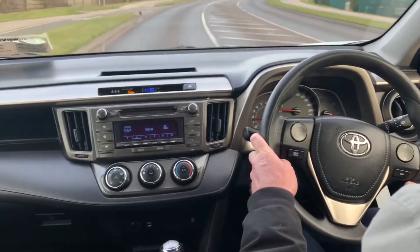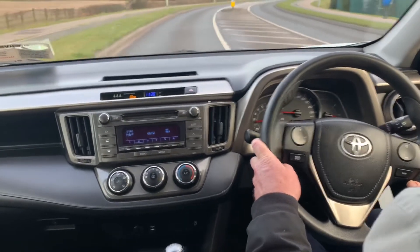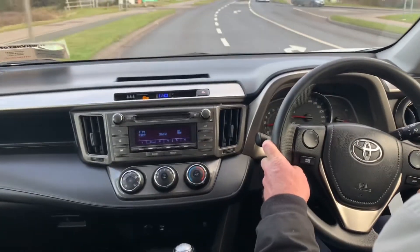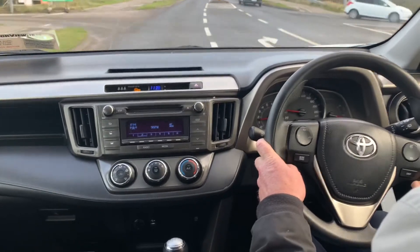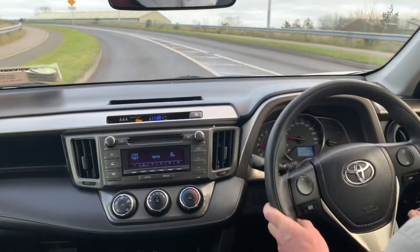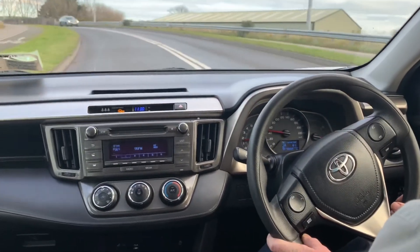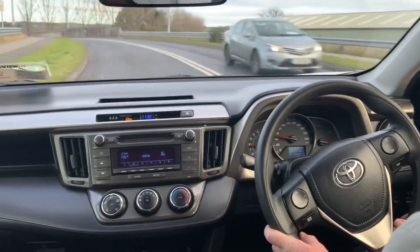It is NCT'd until September 2022. Like all our cars, this comes fully serviced and sanitised. We are now offering online valuation of your current car for trading, and offering a click and collect service. Thank you.